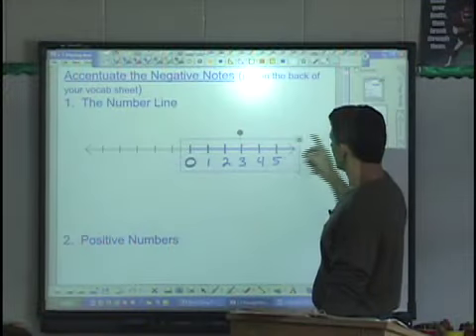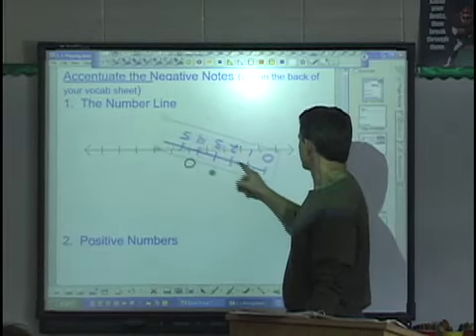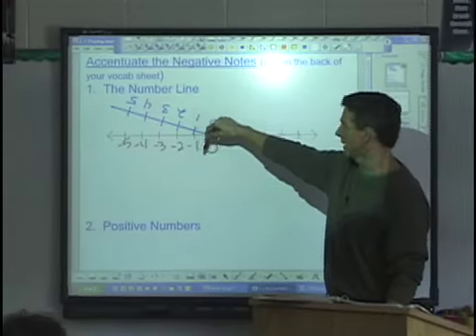We can take our number line and we can do this and we can bring it over. Negative 1, negative 2, negative 3. Positive 1 corresponds with a negative 1.